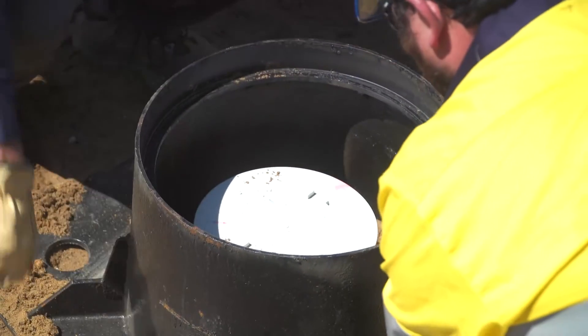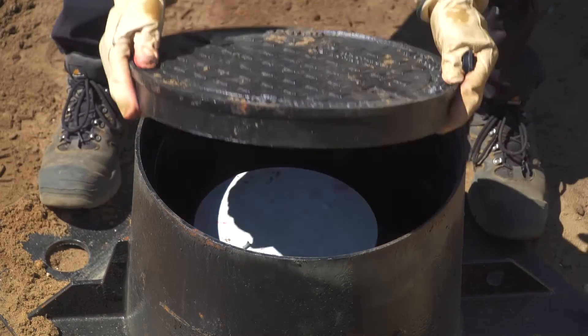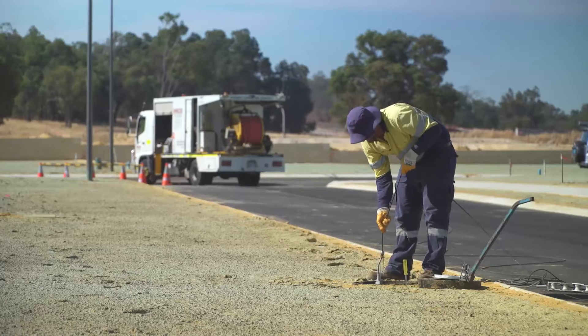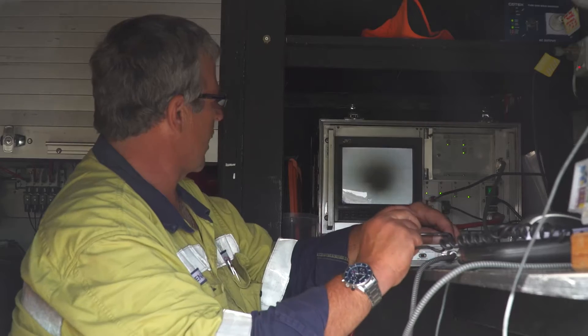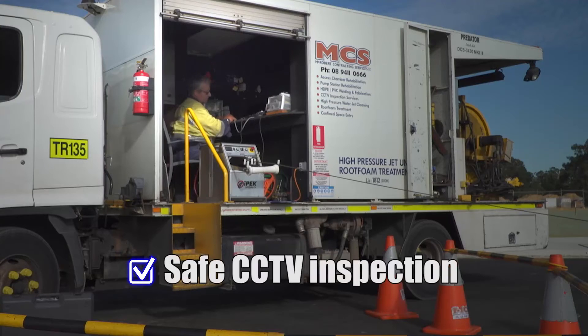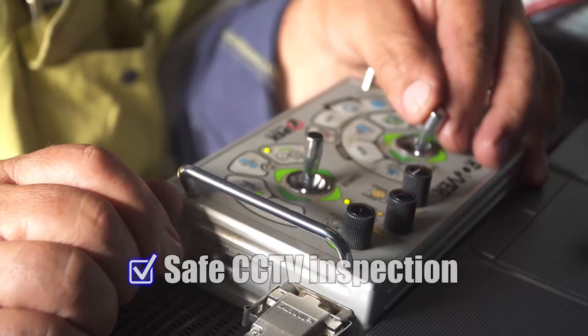The product features a gas tight vertical riser cap and at ground level is finished with a suitably rated load bearing access cover. The poo pit eliminates the need for human access into a toxic and confined space. All inspection, maintenance and testing is undertaken safely from above ground using CCTV pipe cameras, jet rodding equipment and various other simple tools.